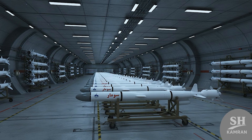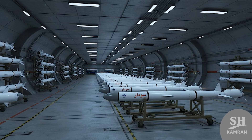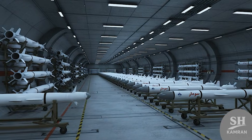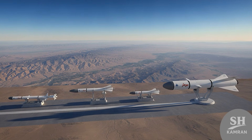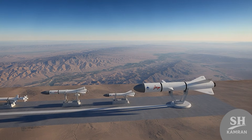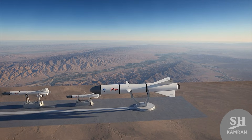As we speak right now, Sumar and its brothers are operational and ready to fire. These missiles are stored in underground bunkers and missile cities of the Revolutionary Guards. Their exact number is classified, but they are definitely mass-produced and available. At any moment the order arrives, they can make the regional sky unsafe for the enemy.